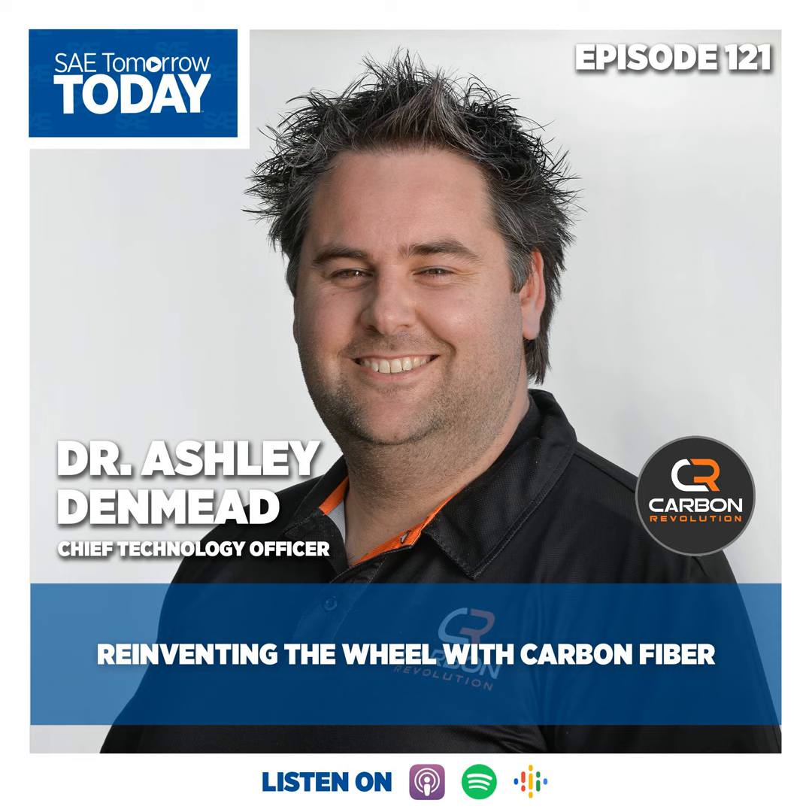On today's episode, Ashley and I discuss the benefits of lightweight carbon fiber wheels. We hope you enjoy this episode. Welcome to the podcast, Ashley. Thanks, Grayson. It's great to be here. I'm excited to have you here because technologies that are born on the racetrack are awesome and having a positive influence on society throughout history. Before we get into all the fun stuff — which is racing — you're developing carbon fiber wheels. What are the benefits of lightweight carbon fiber for car manufacturers?